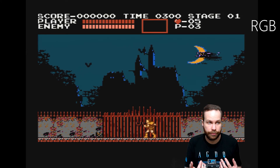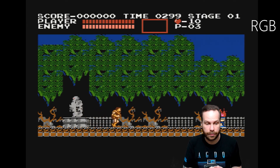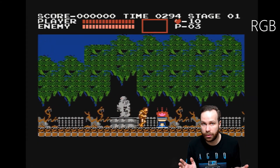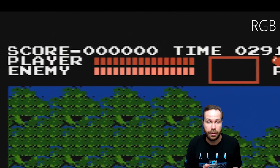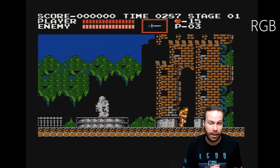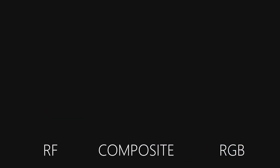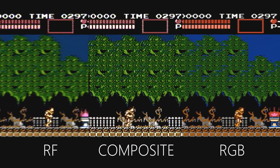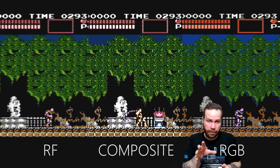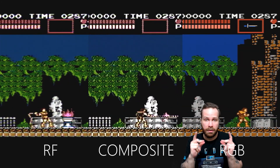But it all comes down to what you want and how you want to play it. I recommend playing on a CRT, of course. That's up to you. I also prefer RF to composite, even though composite is supposedly a little bit better than RF signal, but maybe it's nostalgia. If you enjoyed that and want to see more, please leave a thumbs up and subscribe. See you next time.